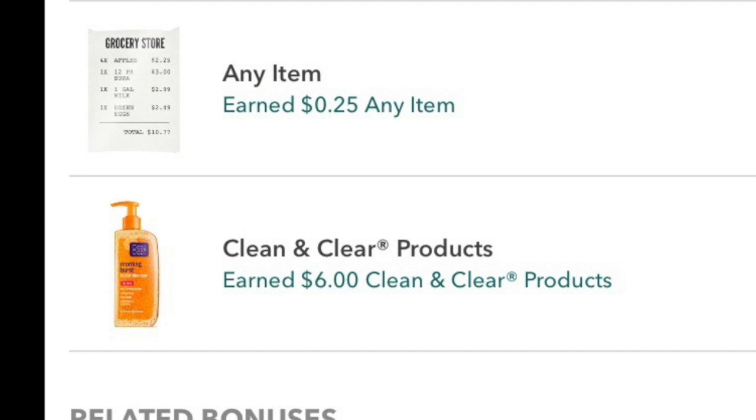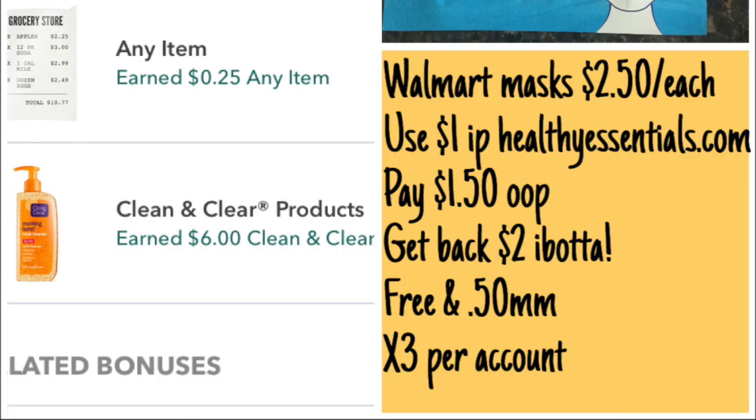Here's the first breakdown at Walmart. These masks are $2.50 apiece. You'd pick one up, use that dollar internet printable from healthyessentials.com, and you're going to pay $1.50 out of pocket. You're going to get $2 back from Ibotta, making it free plus a $0.50 moneymaker. And you can do this up to three times per account, which is awesome.